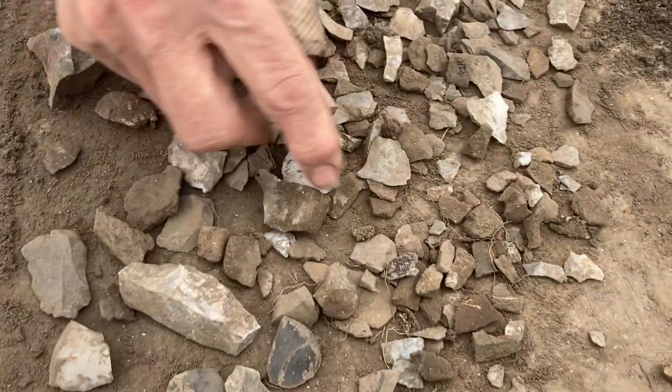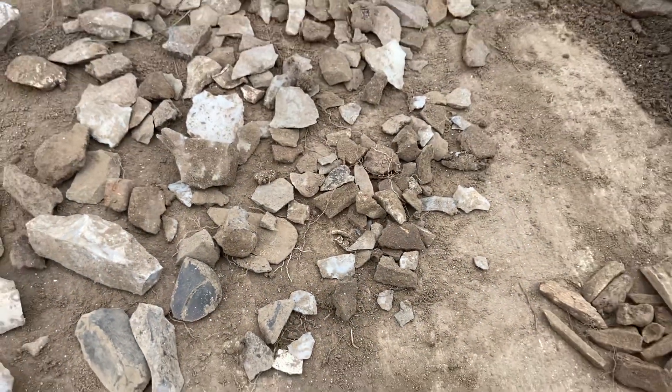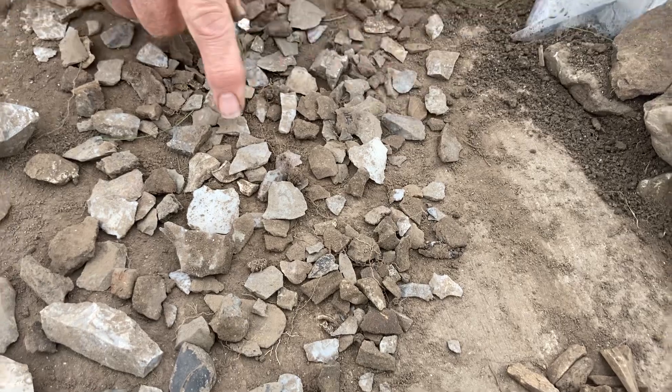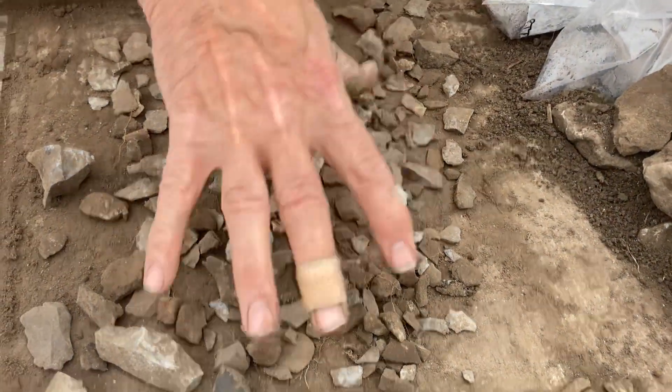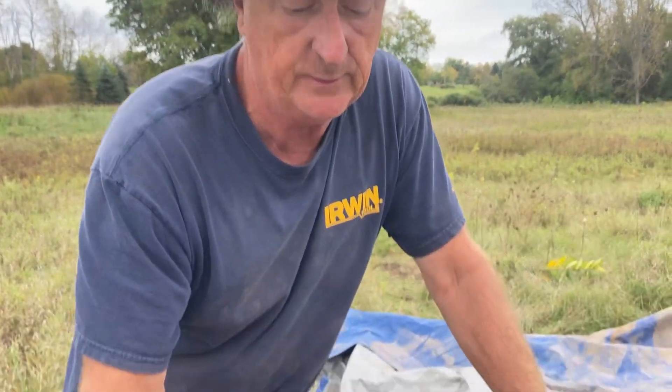A lot of these flakes here are repair flakes — that is, they're flakes produced when you're trying to resharpen a tool, and that is again indicative of longer-term occupation. People are staying in one place and reworking their tools, getting ready for next season or whatever.